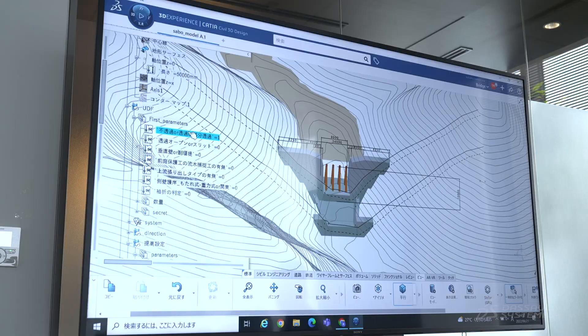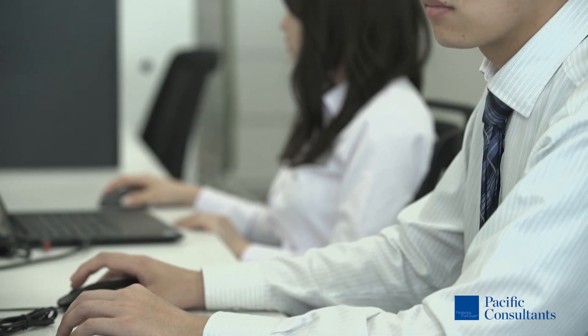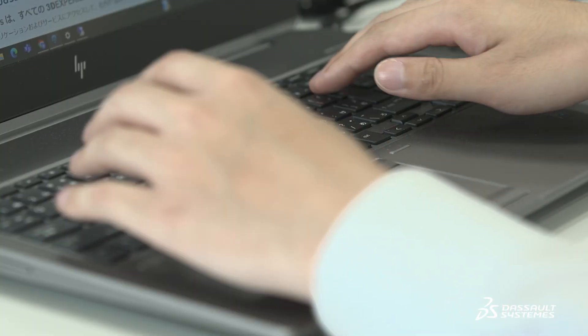Erosion control weirs need to be studied in terms of height, location, shape, and number of units to efficiently and effectively stop sediment flowing out of the upstream area. In the past, this was done using 2D drawings, which required a lot of time.